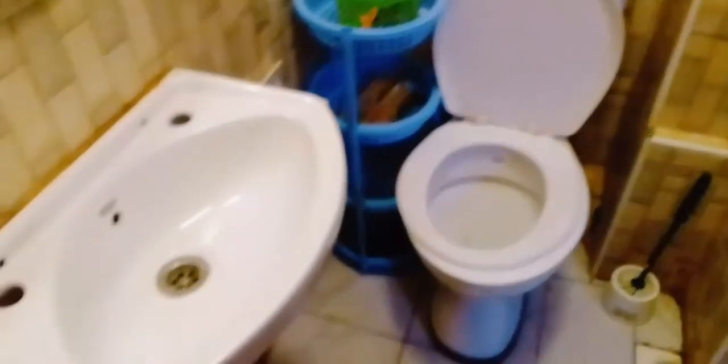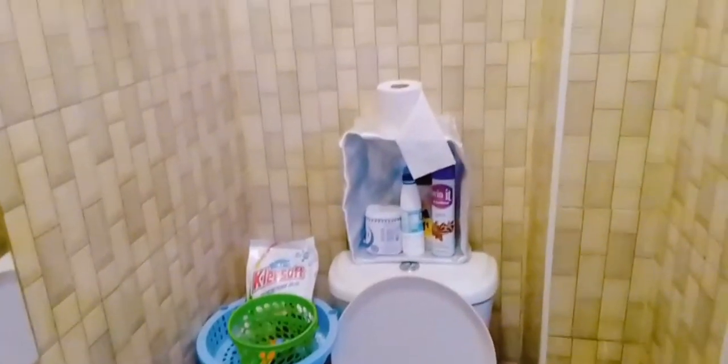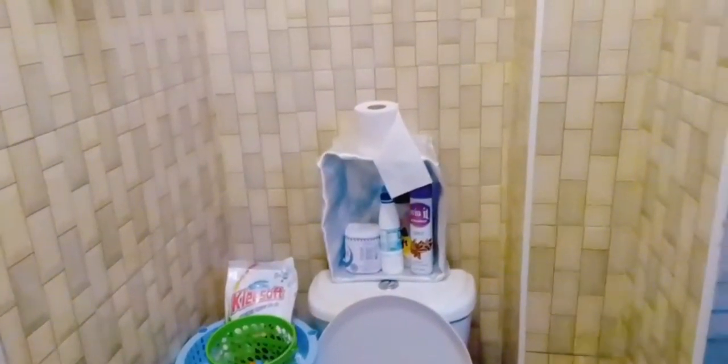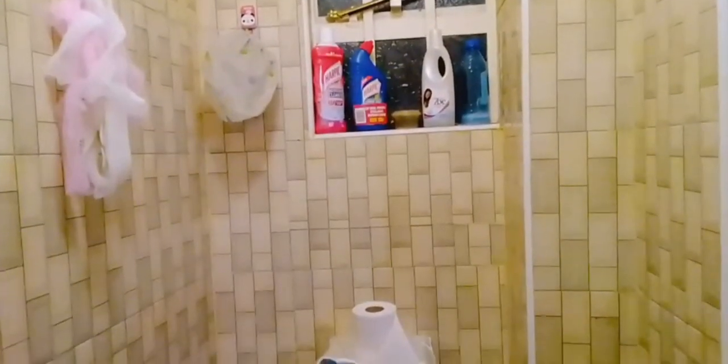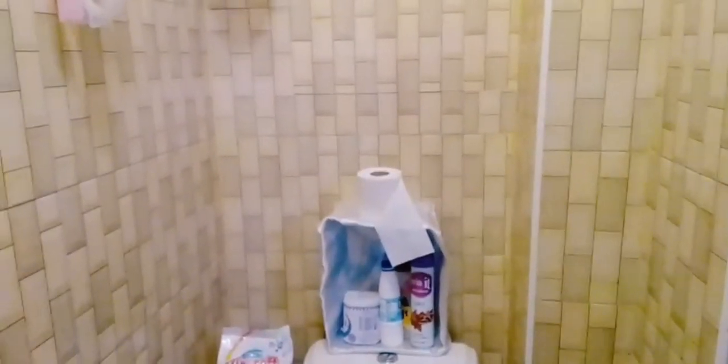So guys, that is actually how it looks like. Let me show you. So that is the look of my bathroom right now. But in my next video I'm going to see the changes that I'll make — I'm going to stick with pink and white. Thank you so much for watching, and see you in my next video. Please don't forget to subscribe, like, share, and comment. Bye!